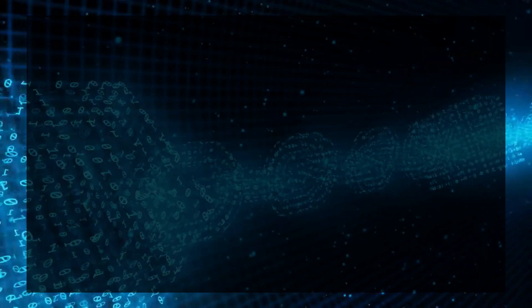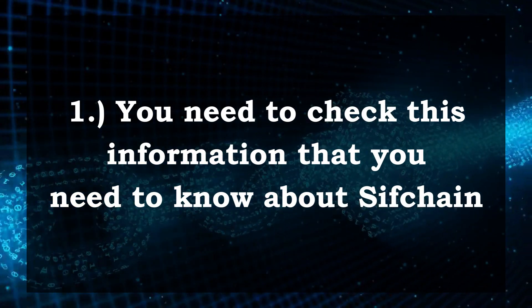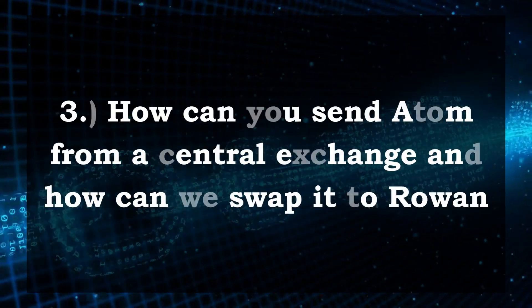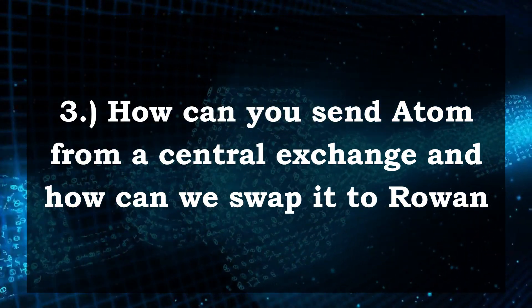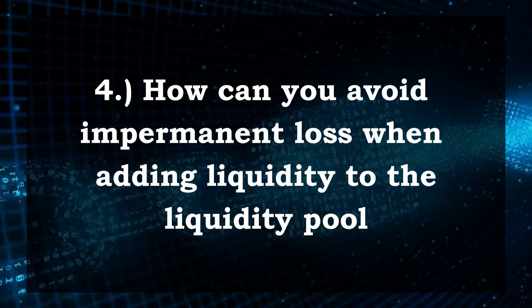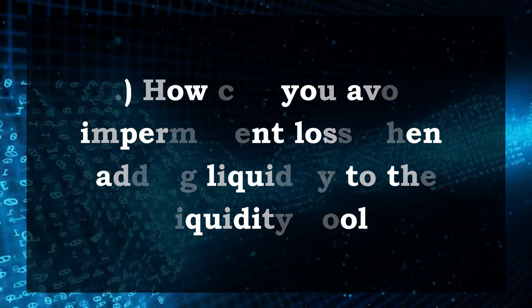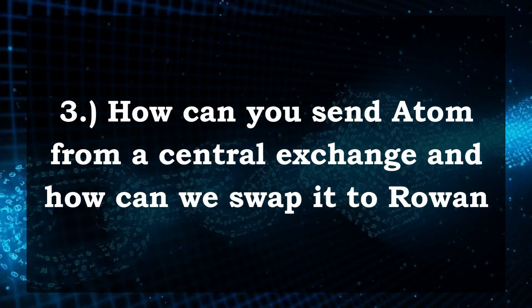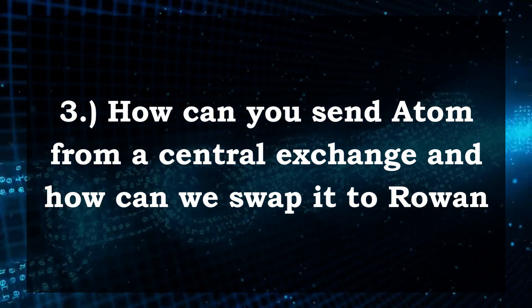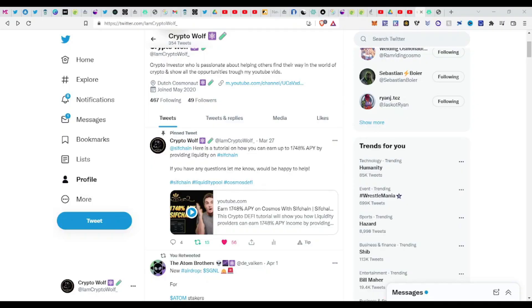We are going to be covering five topics in this update on Sifchain: first, important information you should know about Sifchain; second, how to add only one token to the liquidity pool; third, how to send ATOM from a centralized exchange and swap it to ROWAN; fourth, how to avoid impermanent loss when adding liquidity; and fifth, how to provide liquidity for USDC/ROWAN and earn up to 1748% APY.